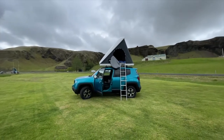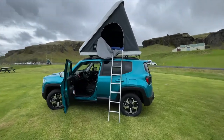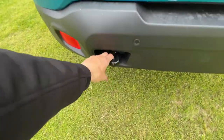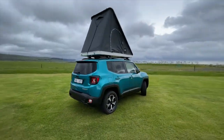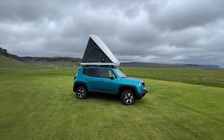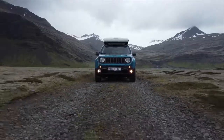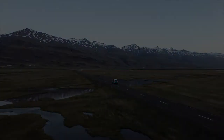One more little tour around the Jeep Renegade. It also has a tow hook down here in case you get stuck and need to be pulled out — very Jeep style. Beautiful car, four-by-four. Now it's time to explore Iceland!